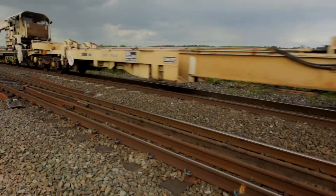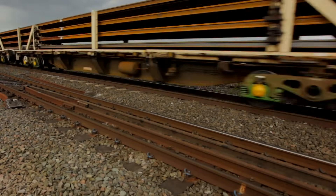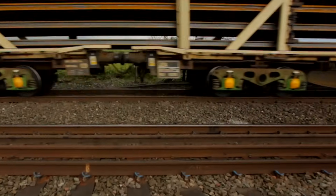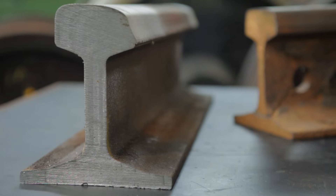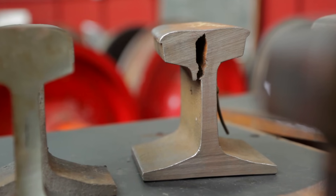The standard of rail produced by Tata Steel is very high, but even the best rails won't last forever. My name is Brian Whitney, I'm the Principal Track Engineer for Network Rail. Part of my job is to understand how the degradation of rail occurs, how quickly it happens, where it happens and how to mitigate against it.